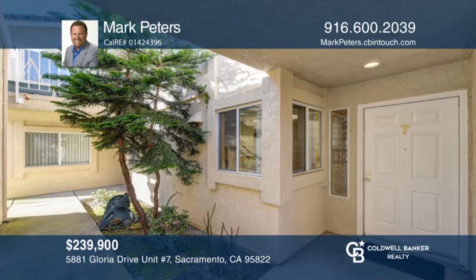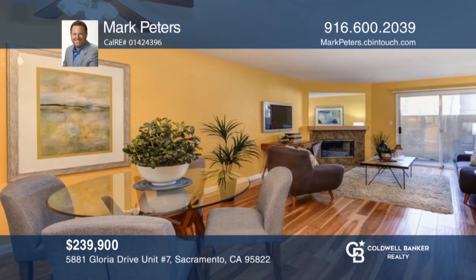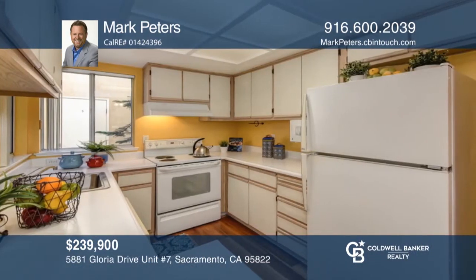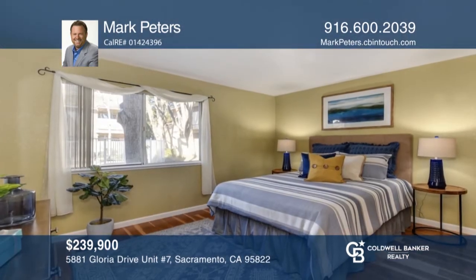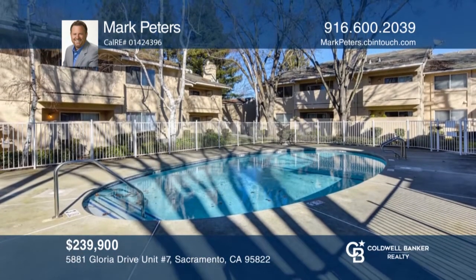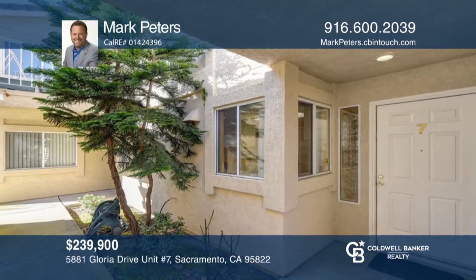Located in the Southland Park area, this gated condo community has it all. A great location, secure first floor of one-level living, gas fireplace, pool, spa, clubhouse, and so much more. Enjoy your own personal private patio. It offers easy access to freeways and transit. It's close to the Southland Park Hill Center, restaurants, groceries, and services. Mark Peters would love to tell you more.